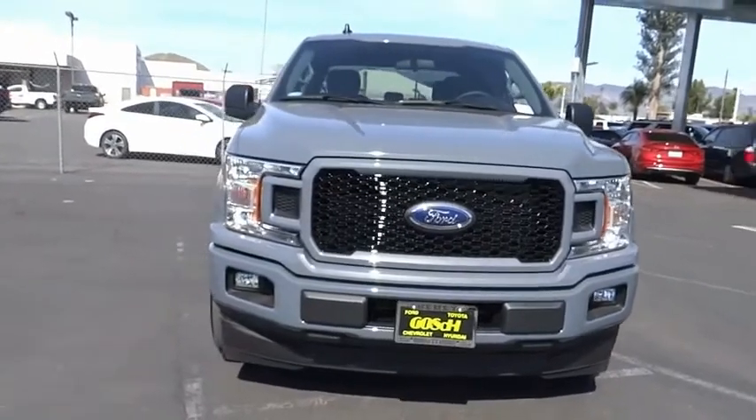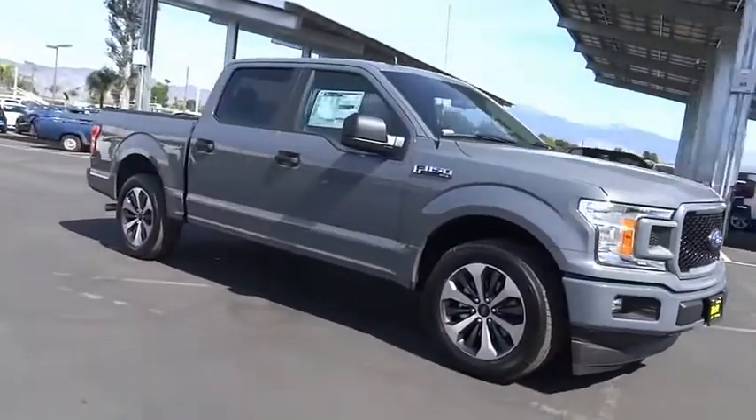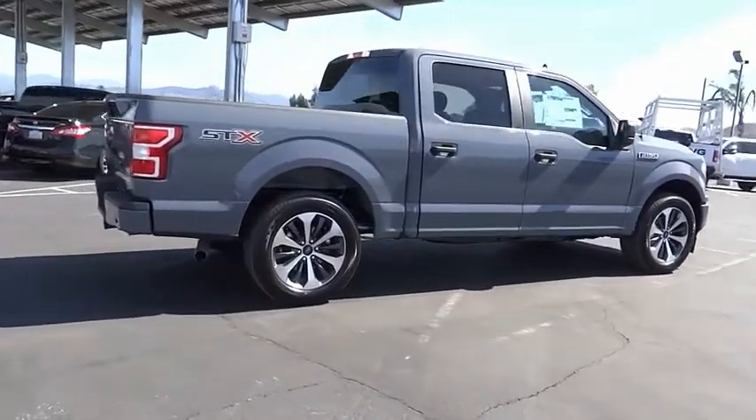Stop by and take a look at the 2020 F-150. A Ford F-150 knows how to handle any situation. It's built to follow orders — no whining. This vehicle has less than 100 miles.